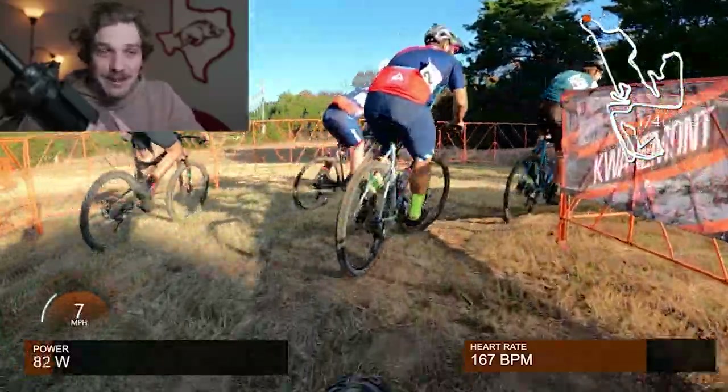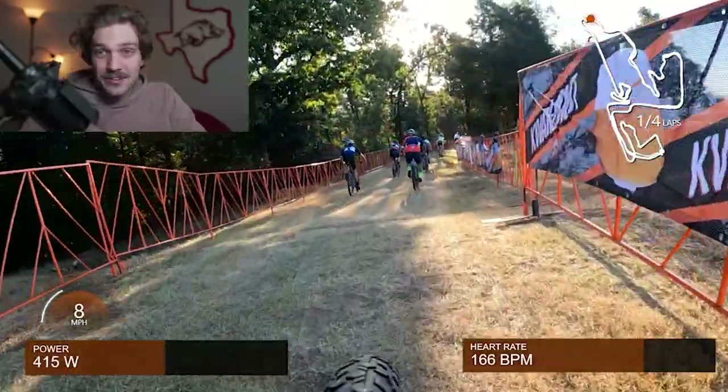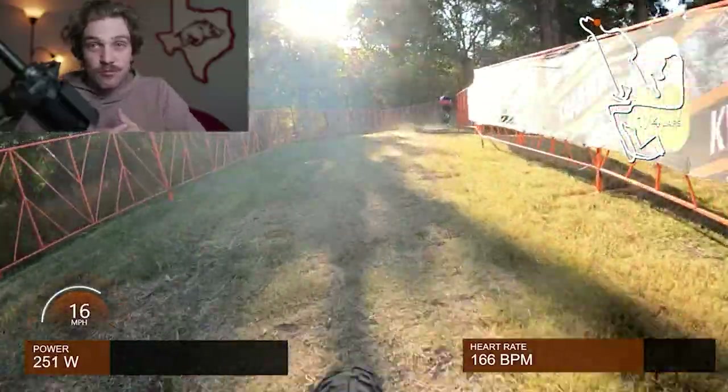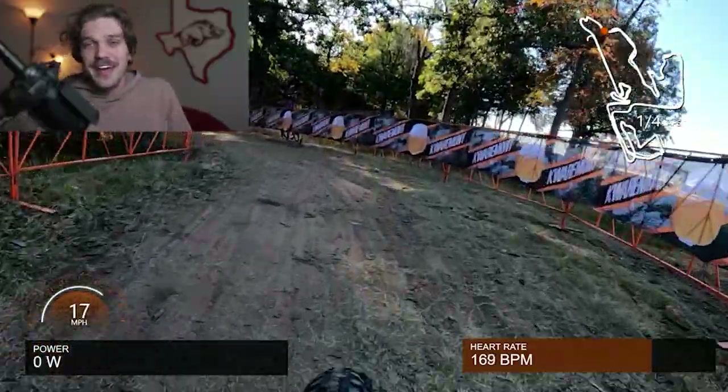I have not been focusing on my cyclocross skills nearly enough, so expectations are quite low. My coach's plan was really simple: just have a ton of fun. We're just here to see what my bike handling skills and what my body can do, and enjoy the experience of racing on a course designed for the top-level cyclocross racers.